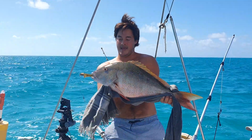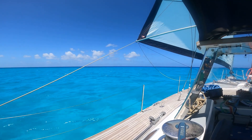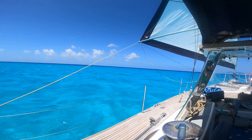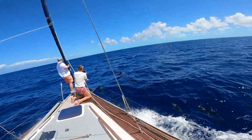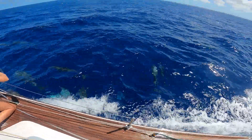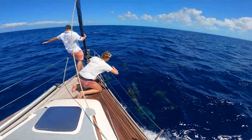So we're just leaving the Caicos bank now and you can see where the drop off is. It goes from five metres to hundreds if not thousands of metres — that dark blue. There are an insane amount of dolphins coming to join us. Must be 40 around the boat. Amazing, now all over the boat.